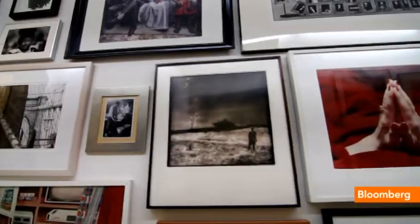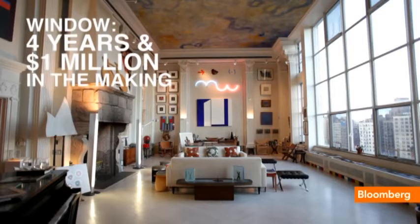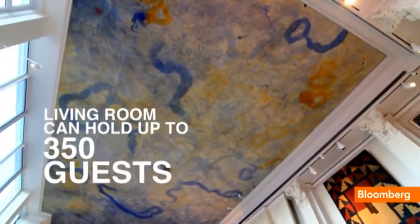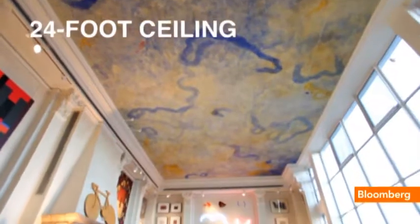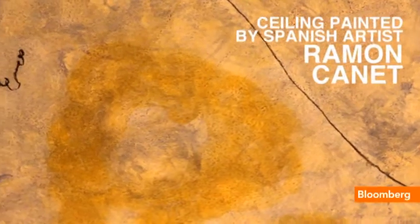It is the perfect apartment to display art. The window is designed to protect the artwork. The owner told me that when she moved in, she saw this big white canvas, so she commissioned a Spanish artist who actually moved in here and painted for about three to four years.